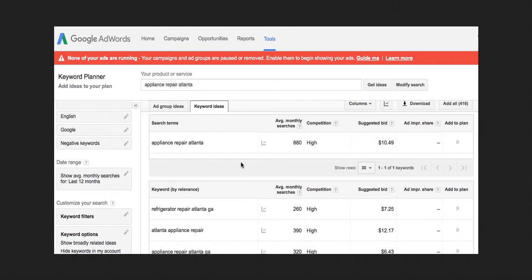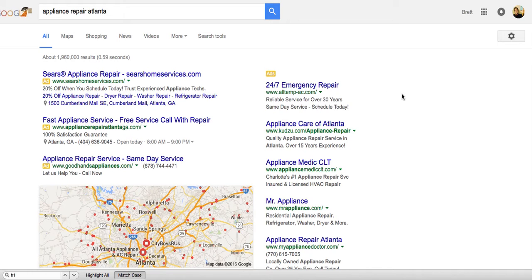As you can see, 'appliance repair Atlanta' has an average of 880 searches a month. The competition is very high — that's definitely some volume that we could make some money off of if we could get something ranked. As you can see, there's a huge volume: when we search 'appliance repair Atlanta' we get about almost 2 million results.